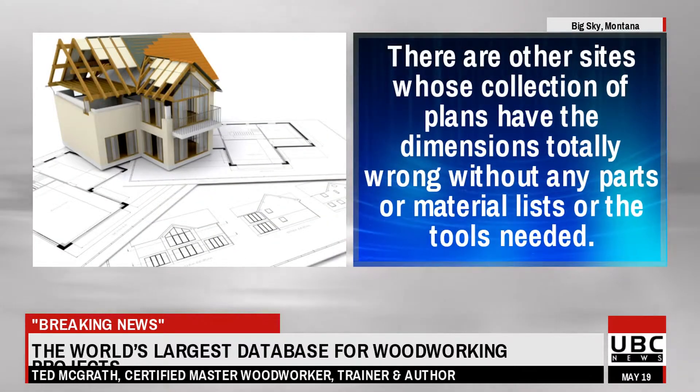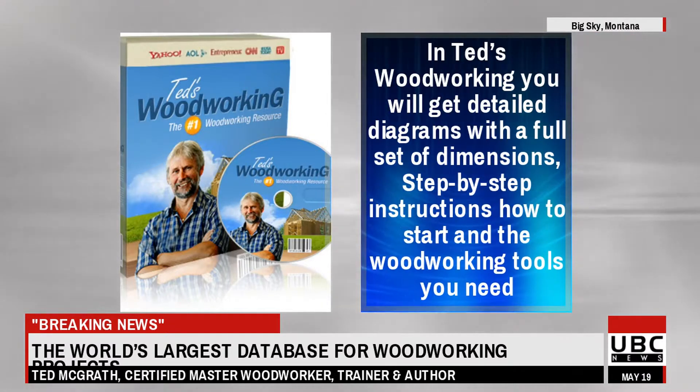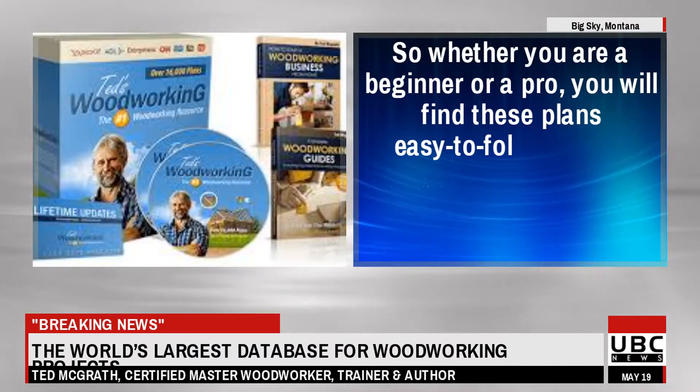There are other sites whose collection of plans have the dimensions totally wrong, without any parts or material lists, or the tools needed. In Ted's Woodworking you will get detailed diagrams with a full set of dimensions, step-by-step instructions, how to start, and the woodworking tools you need.